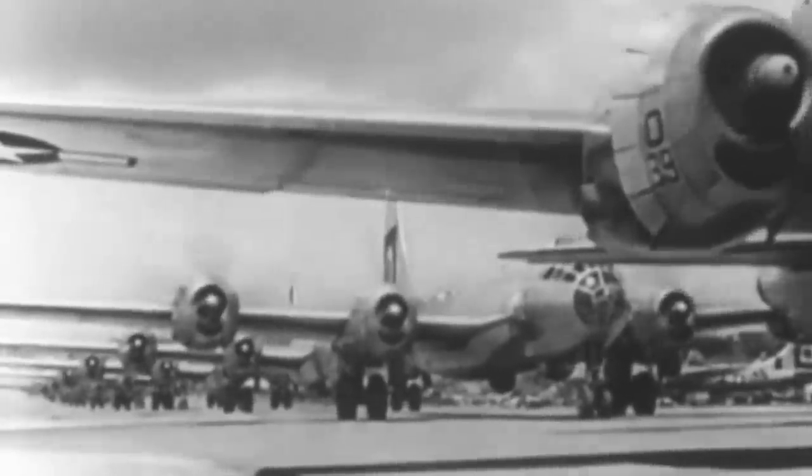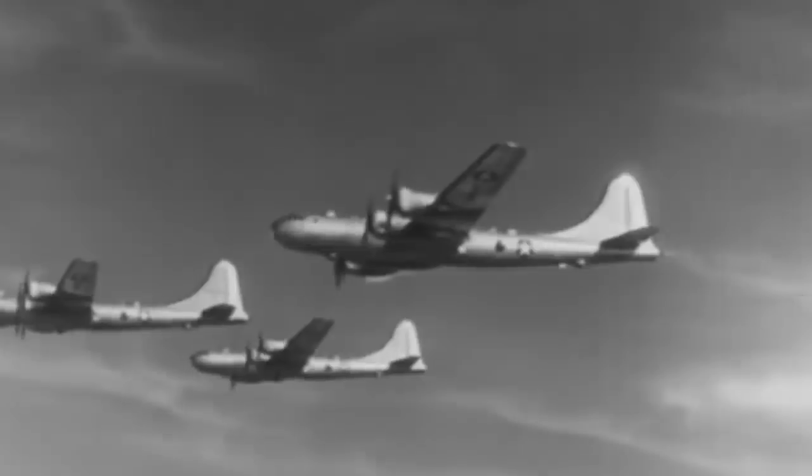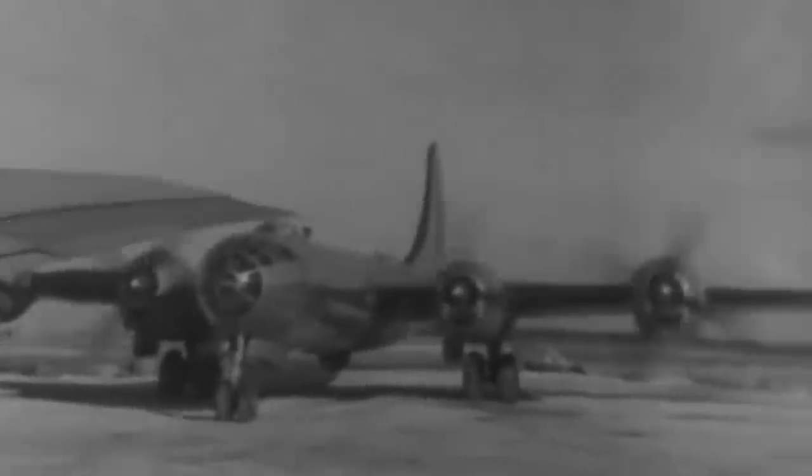The Boeing B-29 Superfortress not only brought one of the world's largest and most brutal conflicts to a shocking end by delivering the atomic bombs on top of Hiroshima and Nagasaki, but it also revolutionized combat aviation technology as a whole. With a staggering wingspan of 141 feet and a total 99-foot length from nose to tail, this colossal aircraft was the heaviest bomber in the world when it flew for the first time in 1942.